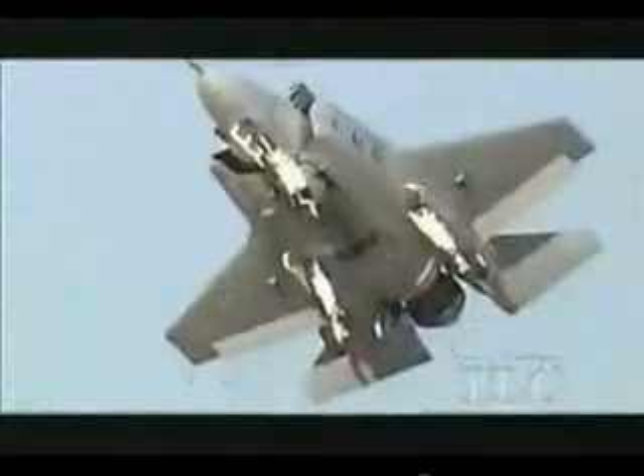Turbo proved that in short takeoff mode, the X-35B could get airborne at just 80 miles an hour in under 400 feet of runway, rather than the 3,000 feet needed by a conventional fighter. And then it could accelerate through the sound barrier.